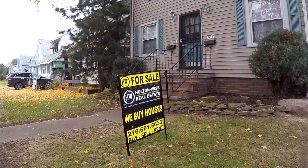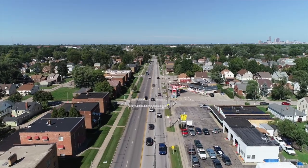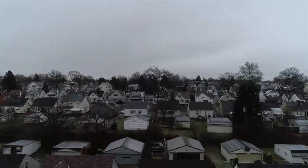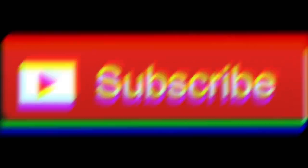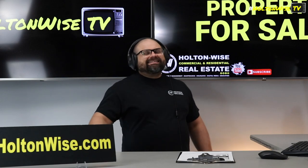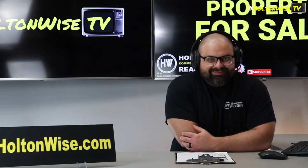Welcome to the Investment Properties for Sales Show. Folks, they can sell at or above list. We are going to provide you guys with complete transparency and education. We take you to the video tour, giving it to you straight. Got a solid deal for y'all today.